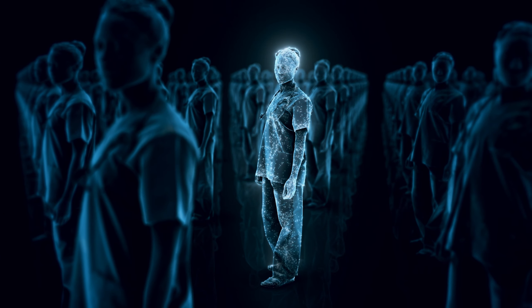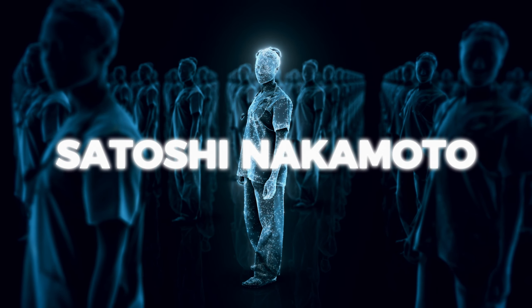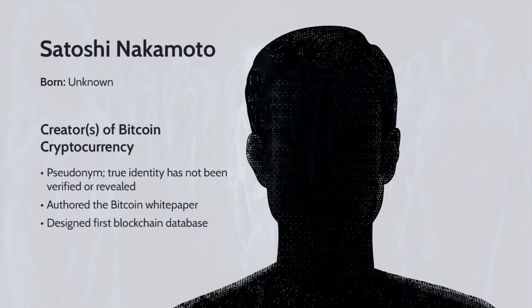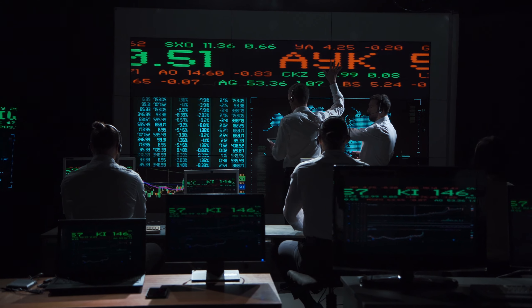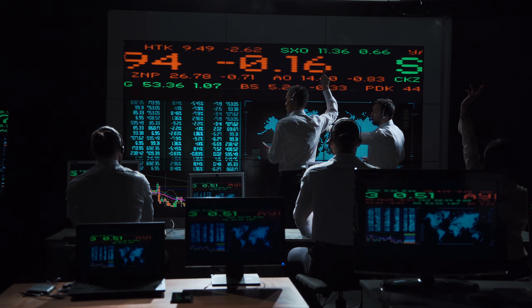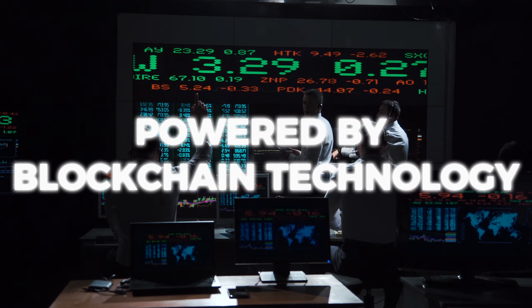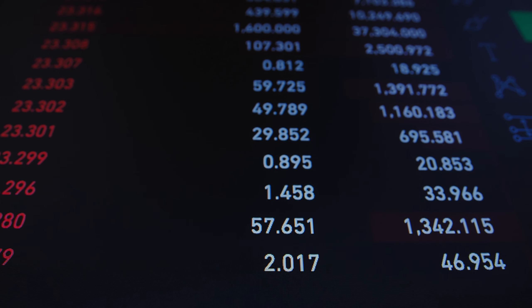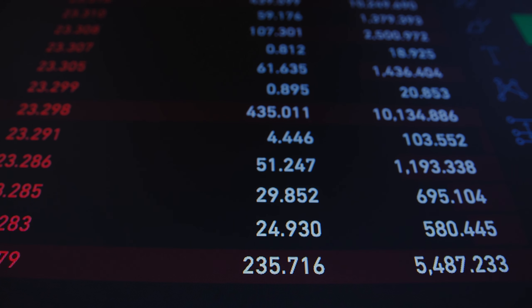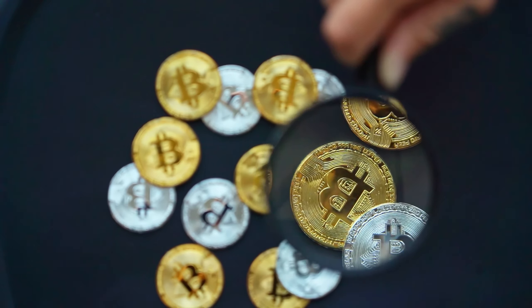In 2009, a person or group under the pseudonym Satoshi Nakamoto introduced Bitcoin, setting the stage for a financial revolution. Unlike traditional currencies, Bitcoin operates independently of central authorities, offering a decentralised solution powered by blockchain technology. Its resilience through various market challenges has not only cemented its status as a digital powerhouse, but also sparked a global interest in cryptocurrencies.